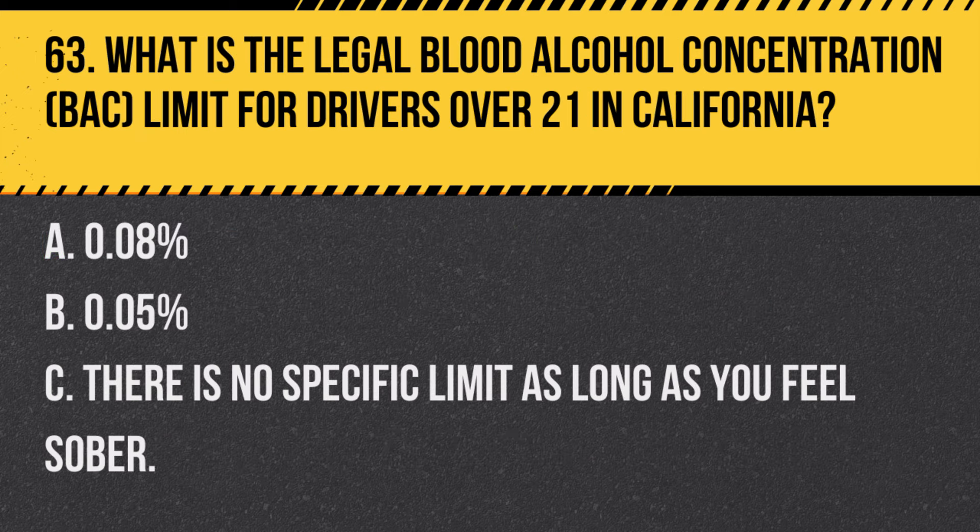Question 78. What does the 'left turn yield on green' sign indicate, and how should drivers react? A. Left turns are prohibited at this signal. B. Proceed with the left turn without yielding. C. Yield to oncoming traffic and pedestrians before turning. Answer C. Yield to oncoming traffic and pedestrians before turning. This sign means you must yield to oncoming traffic and pedestrians before making a left turn on a green light.